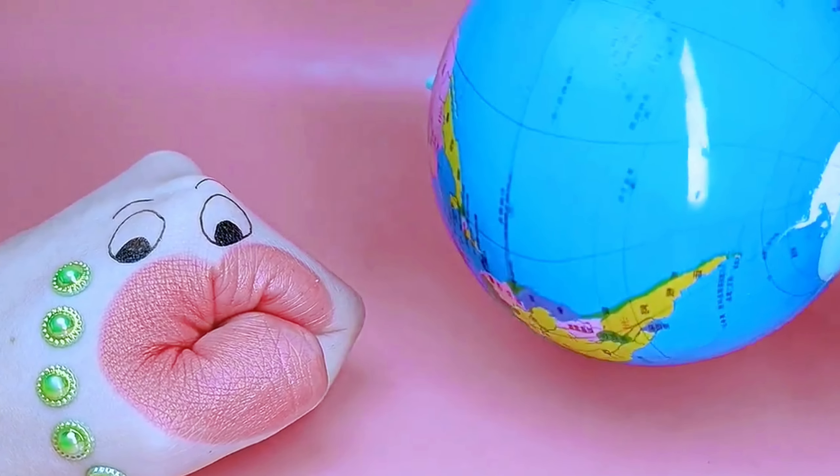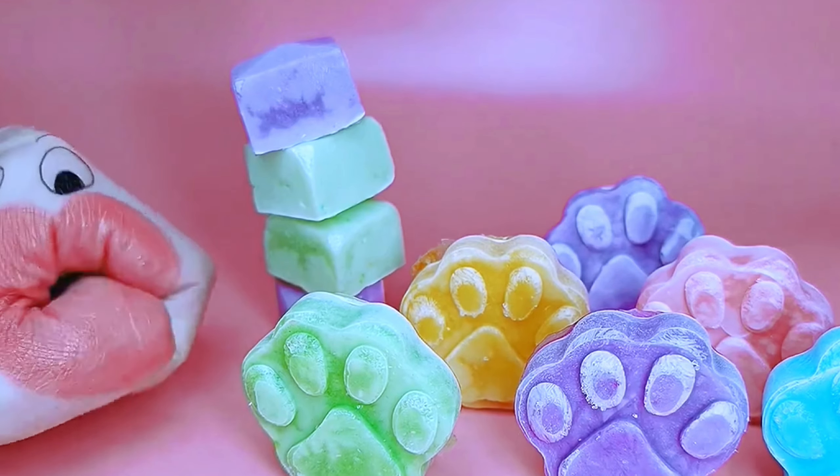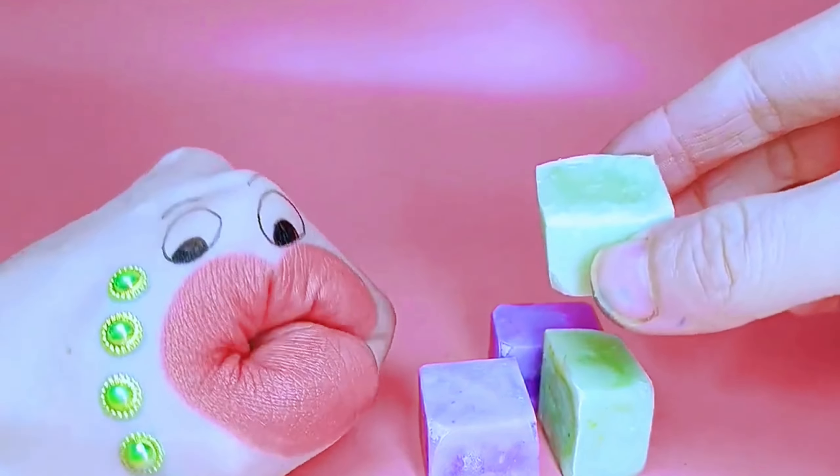Let me show you what you will eat today. Wow, a lot of rainbow ice cream! Colorful cubes.